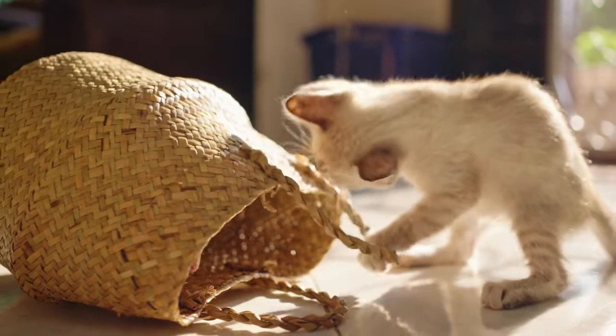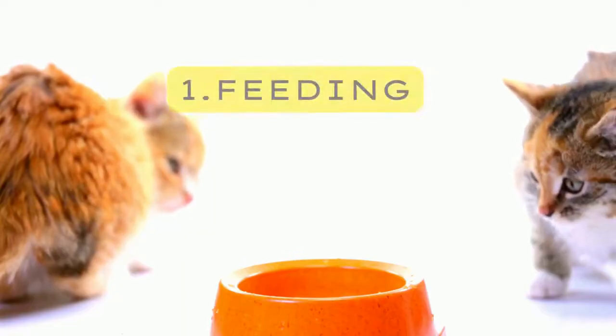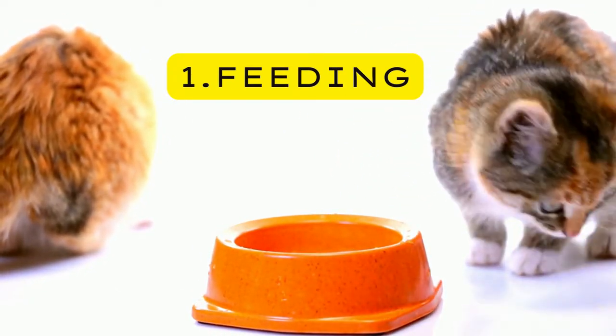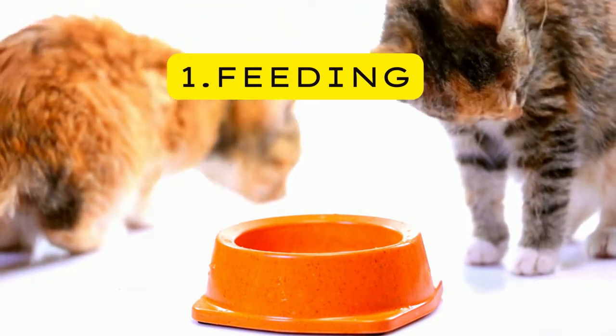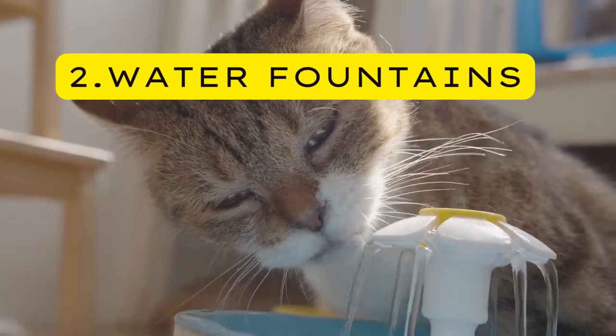One — Feeding. When it comes to feeding, do not use plastic bowls as they easily breed germs and bacteria. Instead, use ceramic, steel, or glass bowls, which are harder for germs and bacteria to breed in, and help prevent chin acne on your kitty.